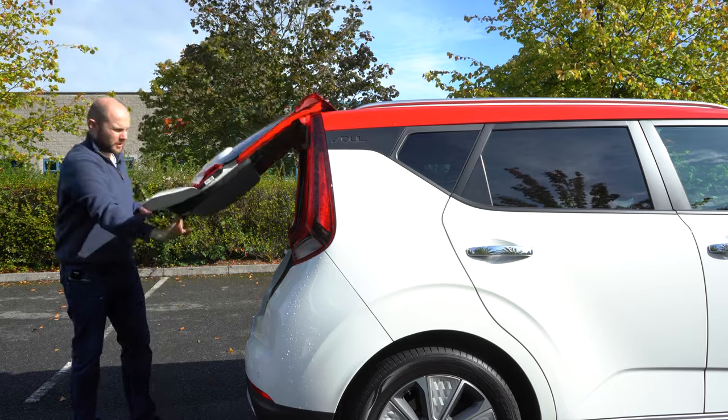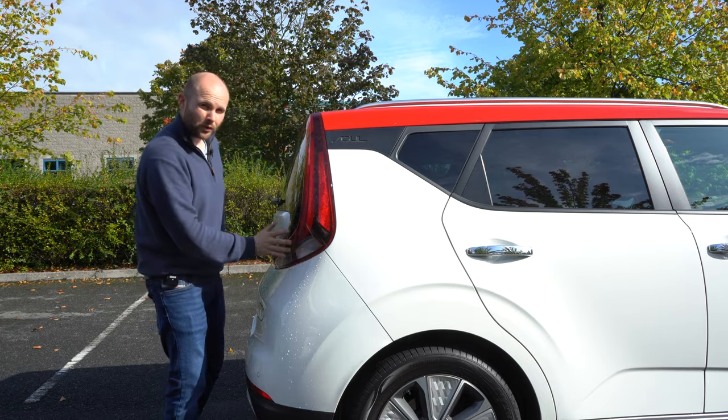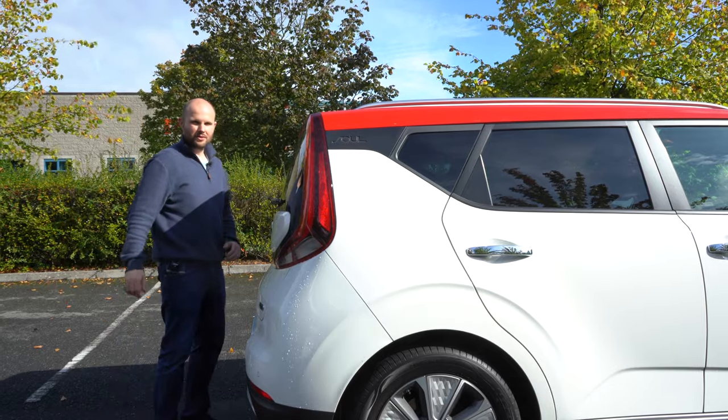One of the best ways to show you how square it is down the back is from this angle. You can see the headlight wraps right around. It is very unusual looking, but don't forget how much people fell in love with the Skoda Yeti — this is kind of that boxy sort of design as well.